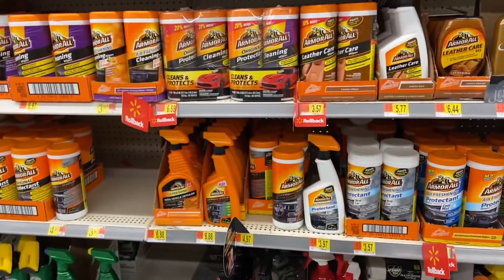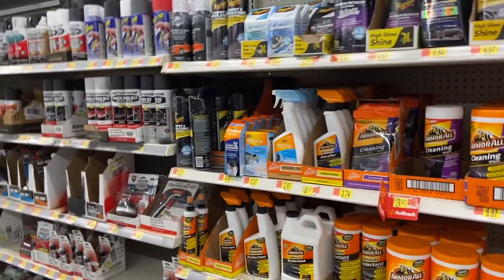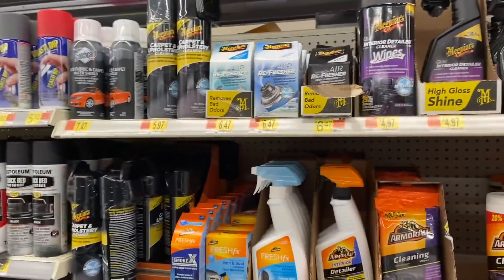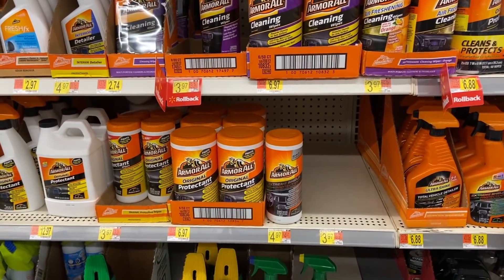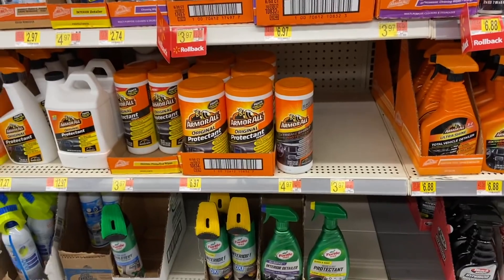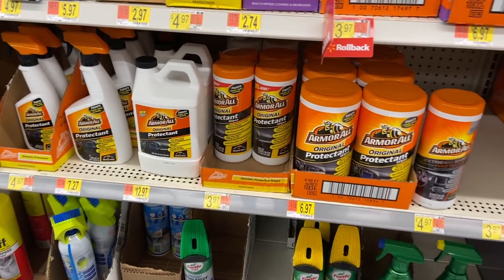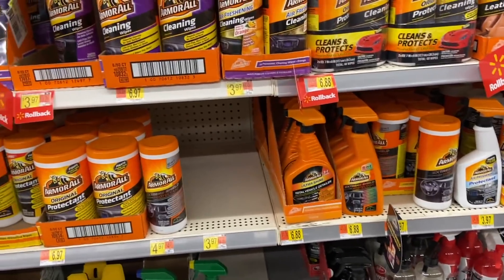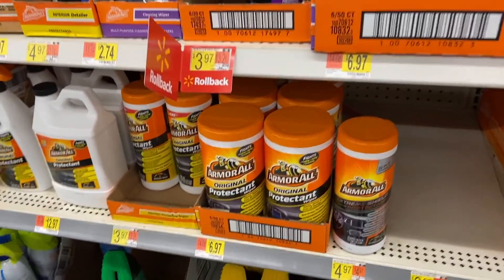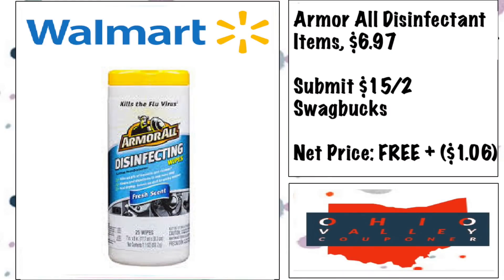Let's head to Walmart and get some deals! My store does not carry this yet, but it's the Armor All disinfectant — a really nice product. They're $6.97 each at Walmart, and there's a Swagbucks deal where if you buy two you get $15 back. So buying two comes to $13.94, and you get back $15 on Swagbucks, making it free plus a $1.06 money maker. Let me know in the comments if you're able to find it.